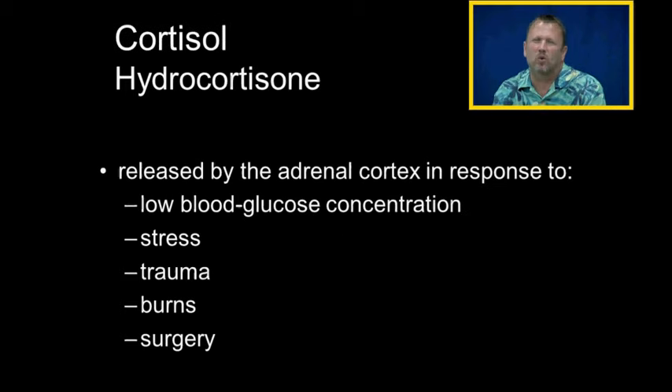Let's talk about cortisol. Cortisol is the same thing as hydrocortisone. When it's made by your body, we call it cortisol. When it comes in a tube from the drugstore, we call it hydrocortisone. Cortisol is naturally made by your body.